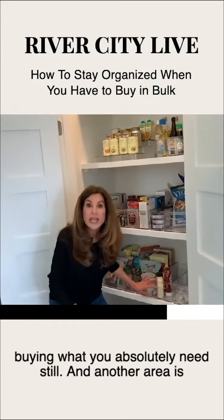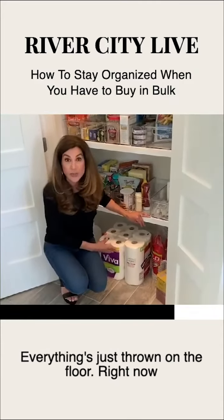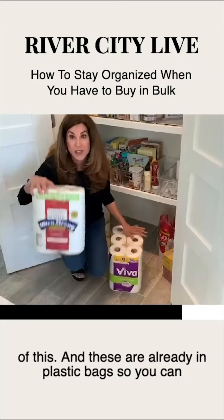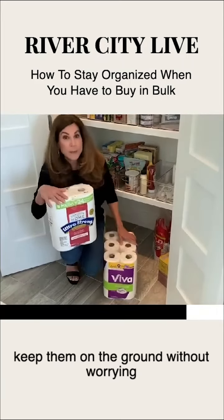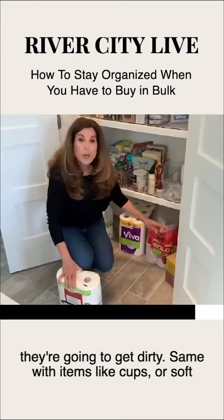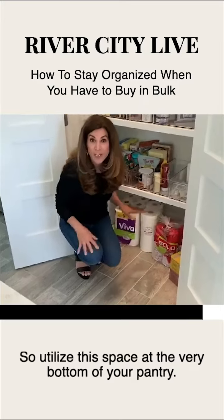Another area is on the floor of a pantry. A lot of times when I come into a client's home, everything's just thrown on the floor. Right now this space is really valuable because we're buying a lot of this. These are already in plastic bags, so you can keep them on the ground without worrying they're going to get dirty. Same with items like cups or soft drinks, bottled water. So utilize this space at the very bottom of your pantry.